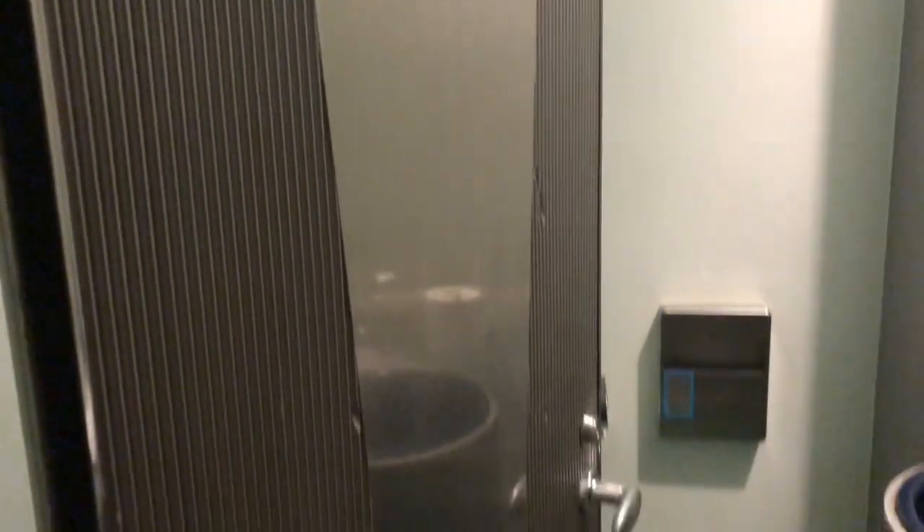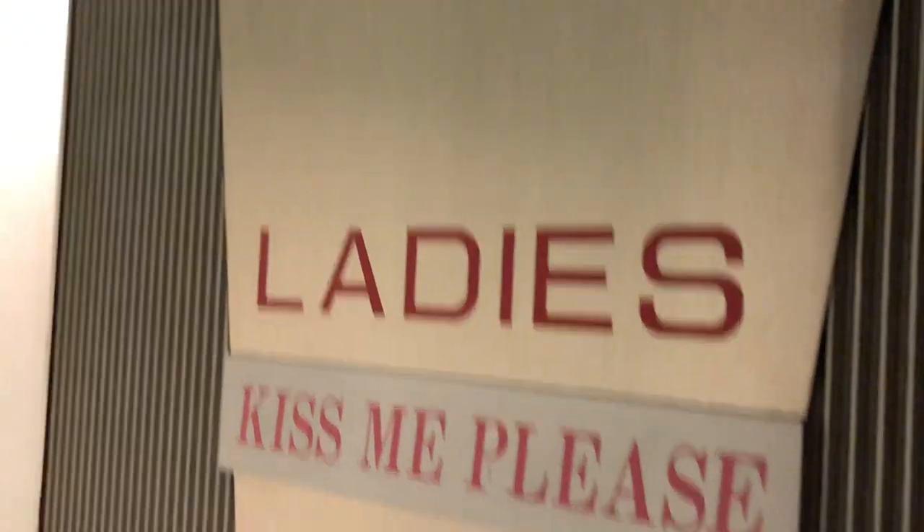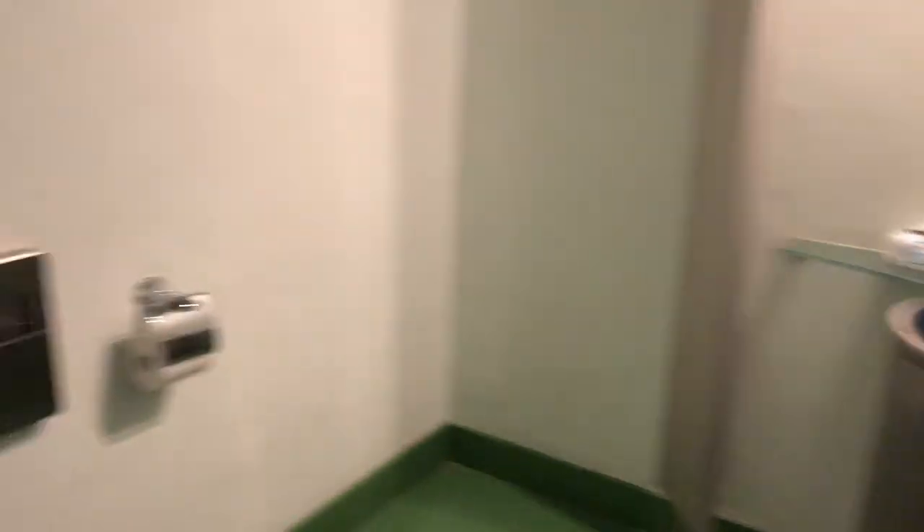This is the common CR at the ground floor. There is a separate CR for men and women. This is for the men's CR, and it's very basic — toilet and wash. And I think this is for the ladies' CR. It's almost the same as the men's CR.